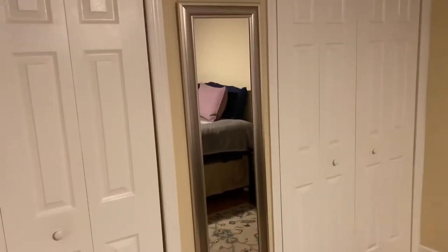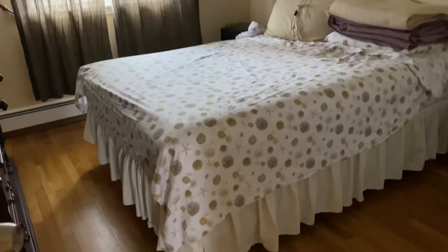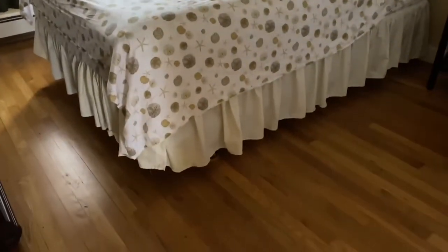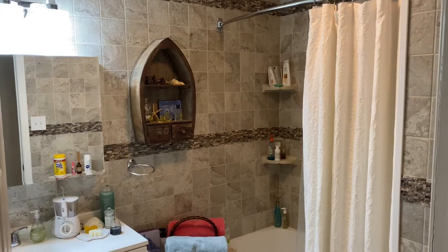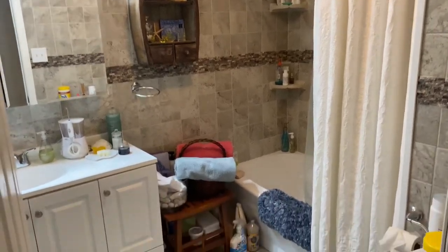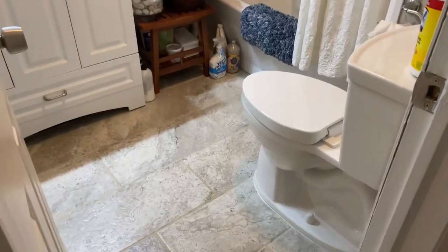This is a two-bedroom, one-bath unit with double closets in the bedrooms. Owner-occupied, this unit has not been rented. The bathroom is completely remodeled with beautiful tile work, built-in shelving, new cabinetry, and beautiful flooring.